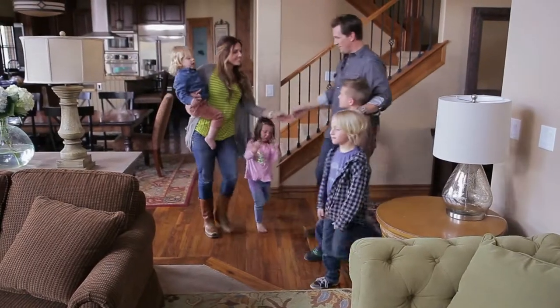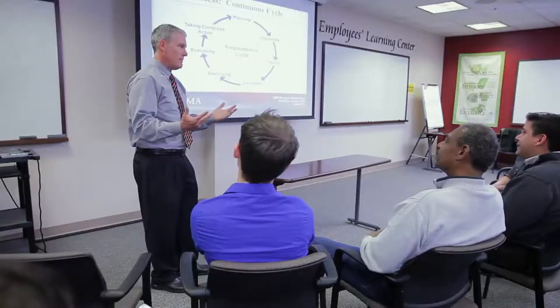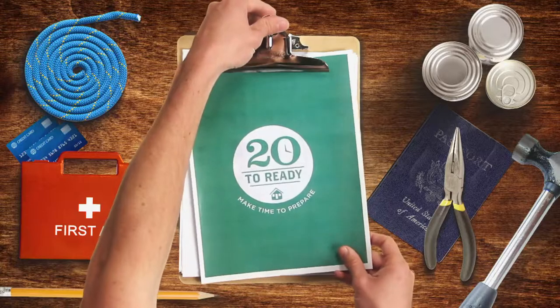Meet Kurt, a busy dad who's concerned about getting his family prepared for a disaster. And here's Jeff, a public safety official who's an expert on getting ready for the unexpected. Together, they'll find ways to prepare that don't take a lot of time.